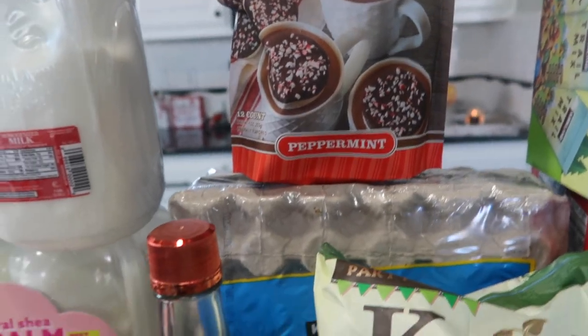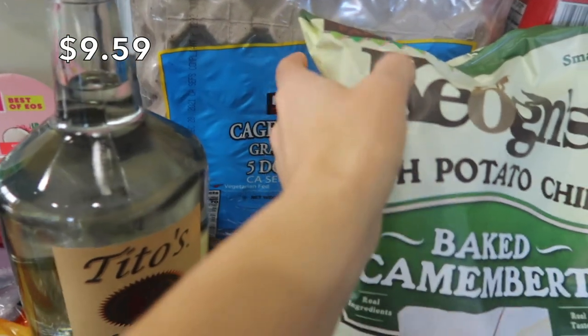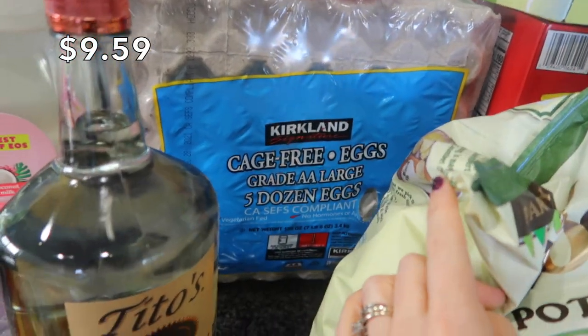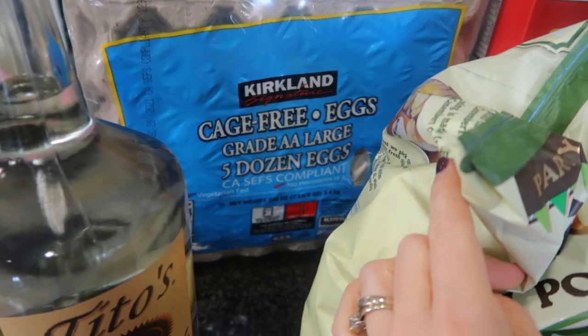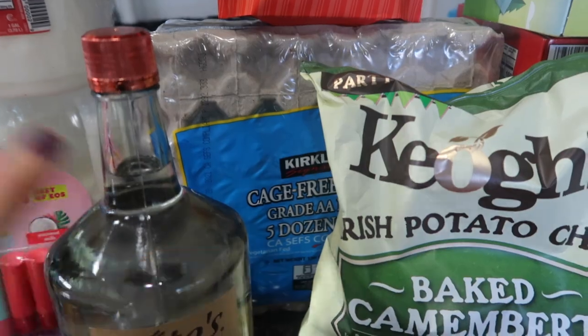And underneath these peppermint marshmallows are some eggs for all of the baking. My kids will be out of school soon, so they'll be here for the mornings. They will be having some really good breakfast coming up.